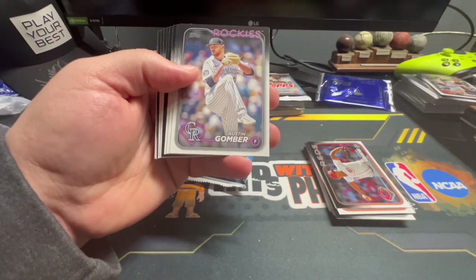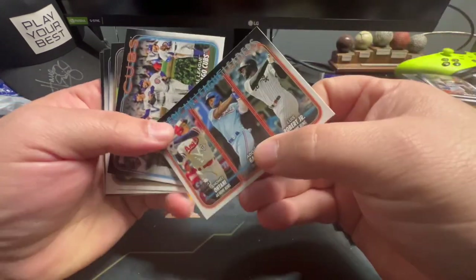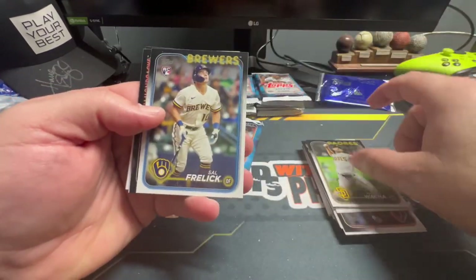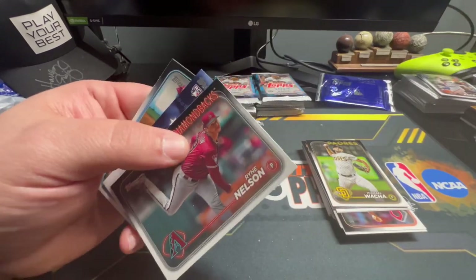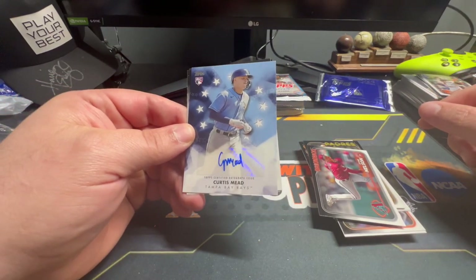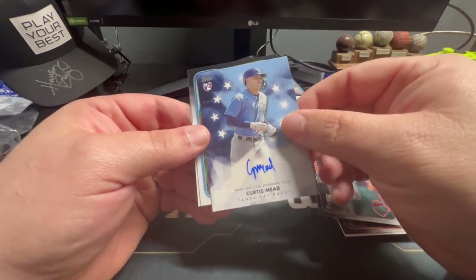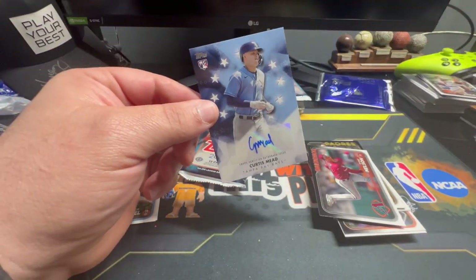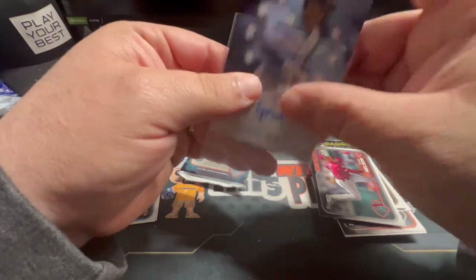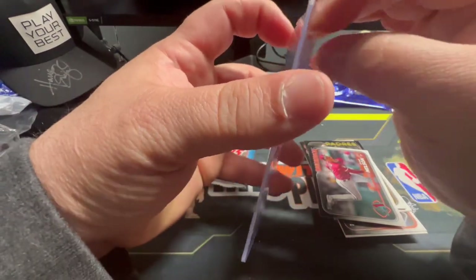There's another Gavin Williams, Austin Gomber, and some repeats — George Kirby, Edwin Diaz, American League Leaders, a Cubs team card, Michael Wacha, Sal Frelick rookie card, Ryan Nelson. And here's our auto — it's gonna be a Curtis Mead! That is a sticker auto — that is a cool card. We'll go ahead and sleeve and top load that one.